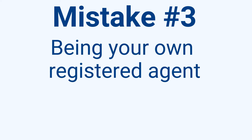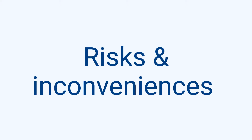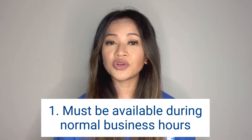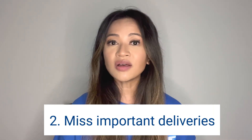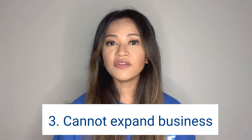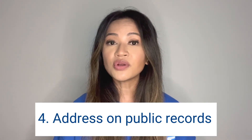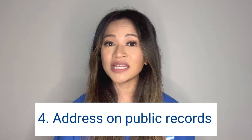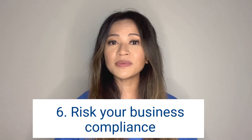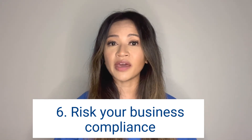Mistake number three: not using the right registered agent. While you can technically be your own registered agent, that doesn't mean it's a good idea. Consider these risks: you'll be confined to your home as you always have to be available during business hours, which will likely cause you to miss important legal deliveries. You cannot expand your business beyond your home state. Your address will be on public records, which can be dangerous. Operating out of your house won't give you a professional business image. And finally, you'll risk business compliance if you don't have the time to stay on top of legal matters.